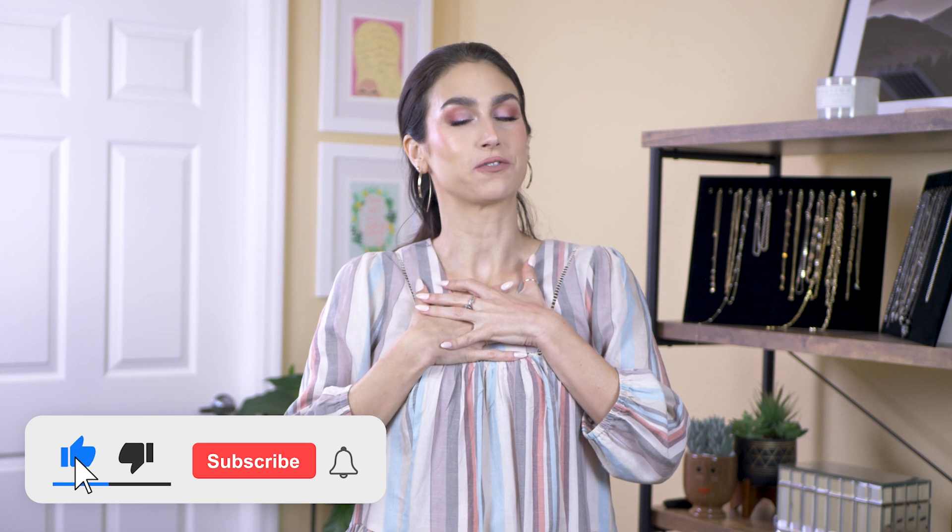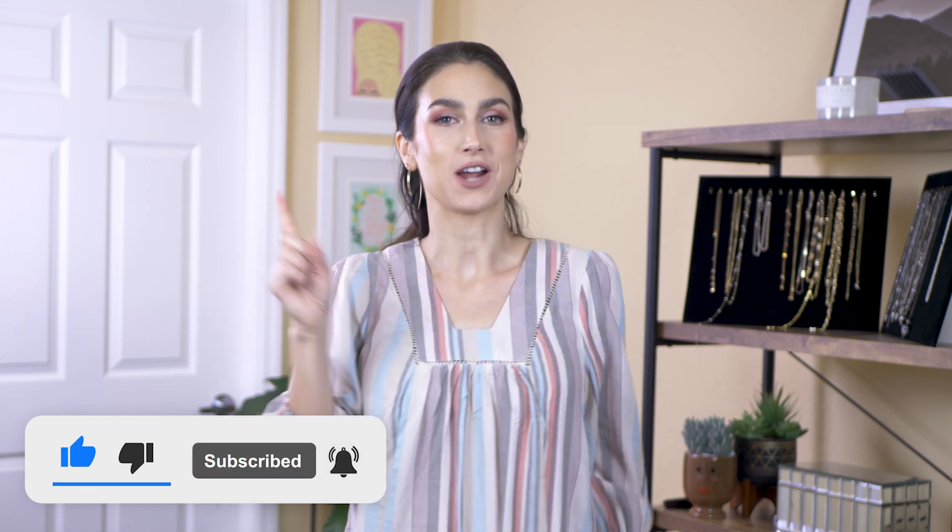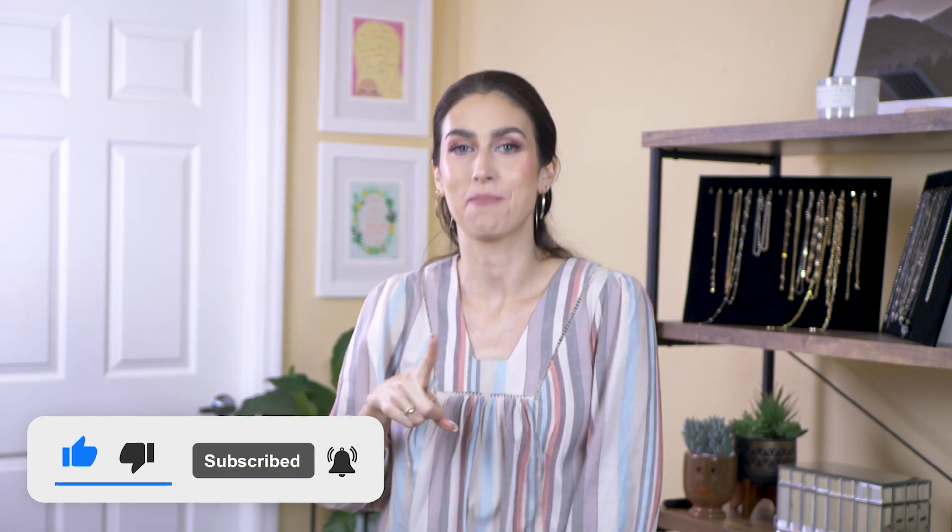Hey everybody, welcome back. My name is Rachel. If this is your first time here, welcome. And if it's not your first time here, thanks for coming back.